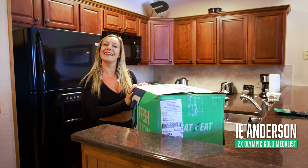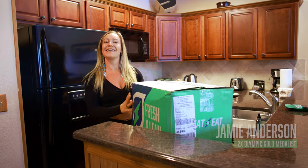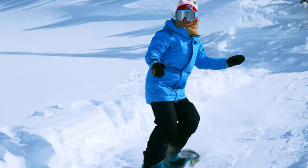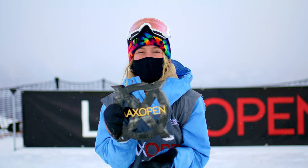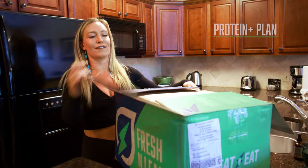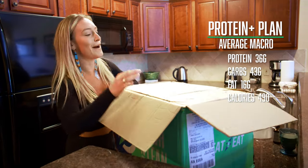Hi guys, I'm Jamie Anderson. I just got out to Colorado. We have the Dew Tour this week and I'm going to show you what's in my Fresh and Lean package. I'm on the Protein Plus for breakfast, lunch, and dinner, and the meals are bomb.